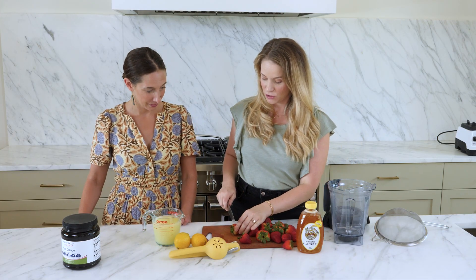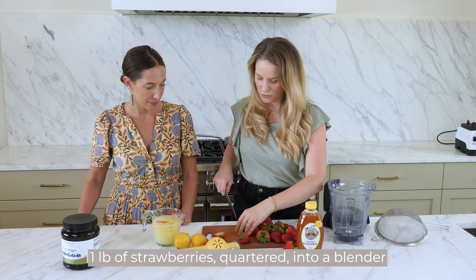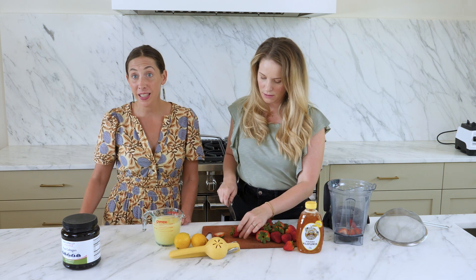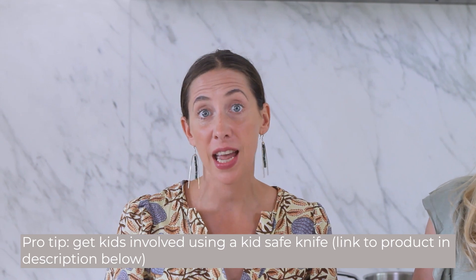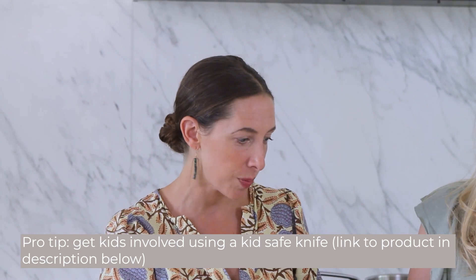I'm going to hull these strawberries, just kind of pop off the tops and cut them into quarters because they're pretty large. This is something we do in my household where Stella gets to participate using her kids knife — a plastic serrated edge knife — so she can take 10 to 15 minutes to do this process. She's also working on fractions or quartering them, and it's a great way to get her involved in the kitchen.